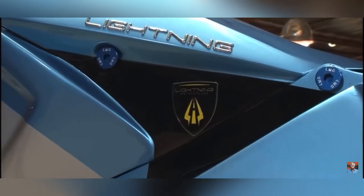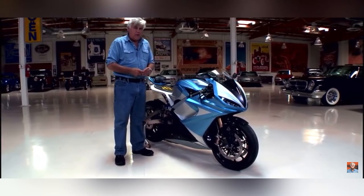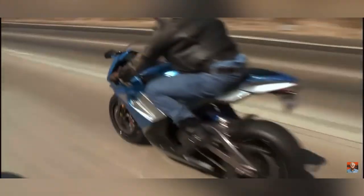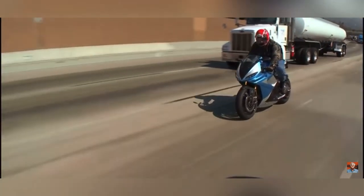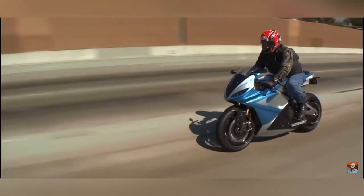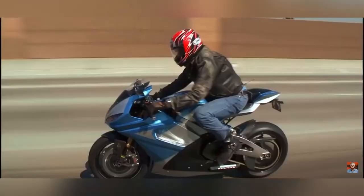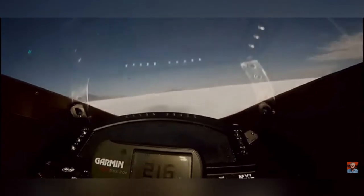Also on our list is the Lightning LS218, an electrical superbike — not a petrol bike. Its top speed is 215 miles per hour, which is 350 km/h. It does 0 to 100 in 2.2 seconds, and 0 to 160 in 5.5 seconds, making it the world's fastest electric superbike. The price ranges from 35,000,000 to 40,000,000.